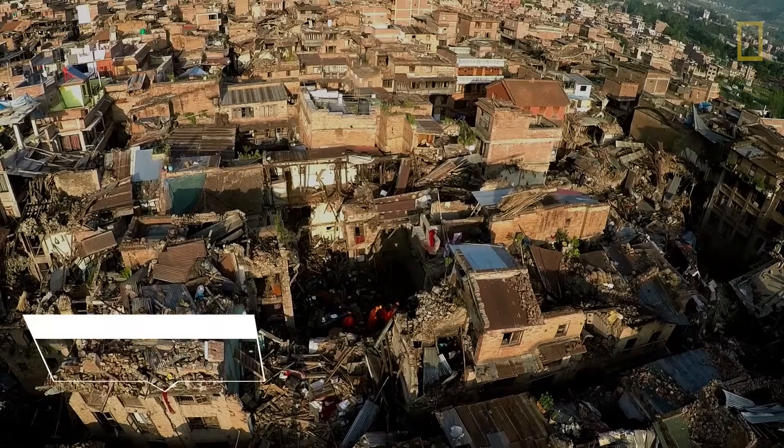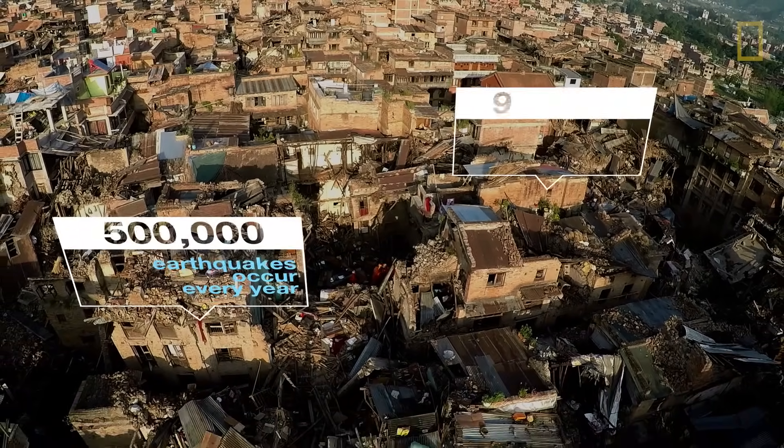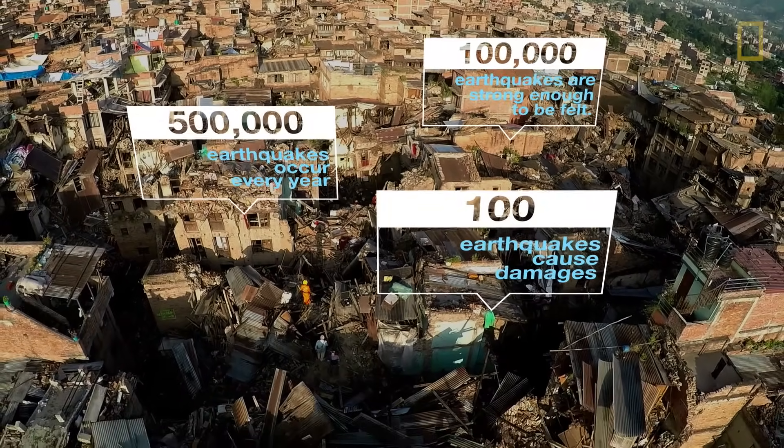It is estimated that there are 500,000 detectable earthquakes in the world each year. 100,000 of these can be felt, and 100 of them cause damage. That's about 0.1%.